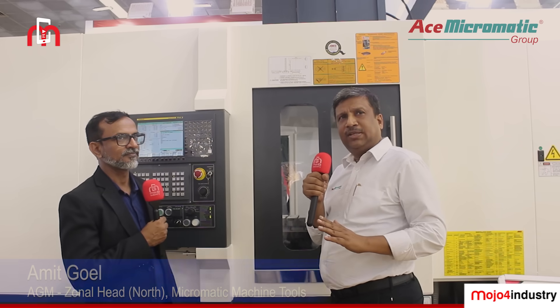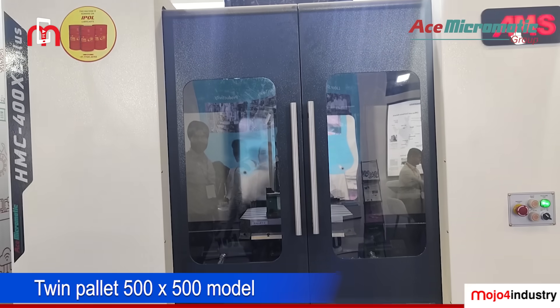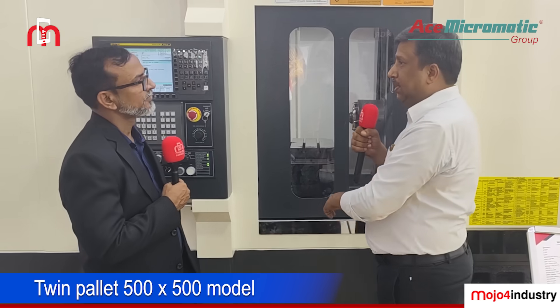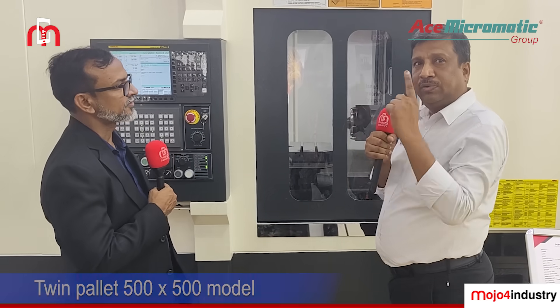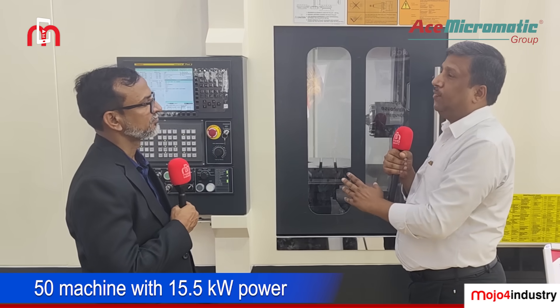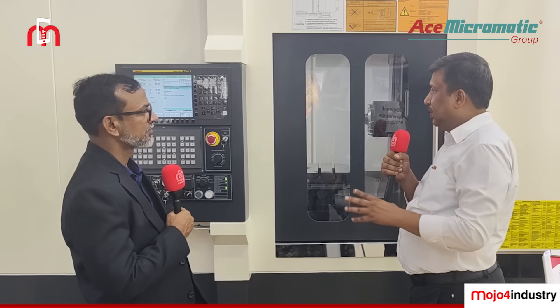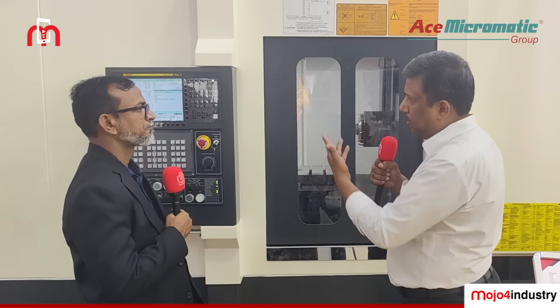This is one of our models in the HMC range. We have three models basically — three types of HMCs. This particular model, as you can see, comes with a twin pallet, 500x500 pallet. It is a 30-tonne machine, and we can also offer 40 and 60 tonne variants. It is a 50-taper machine with a power of 15 to 18.5 kW. It is a very good machine for HMC applications — you can machine components in casting, steel, or any medium material.